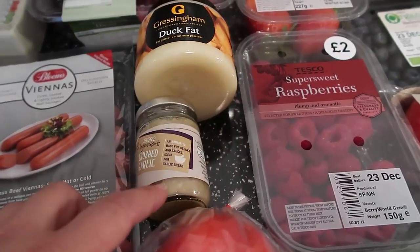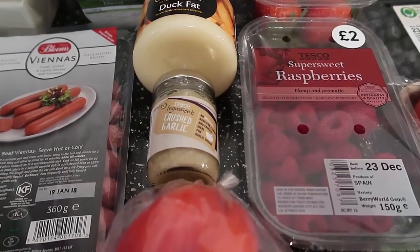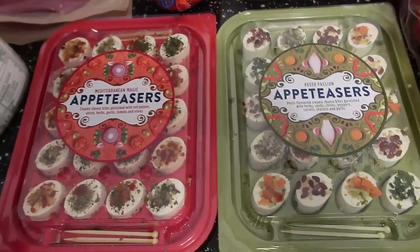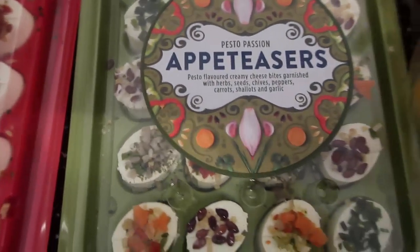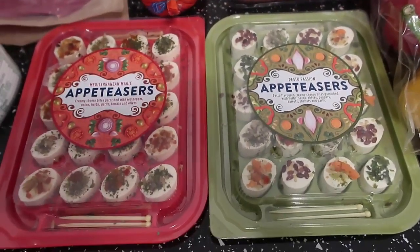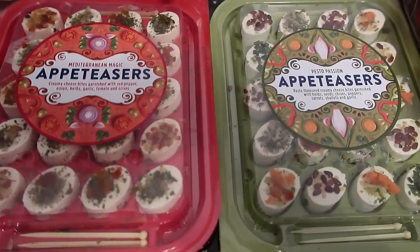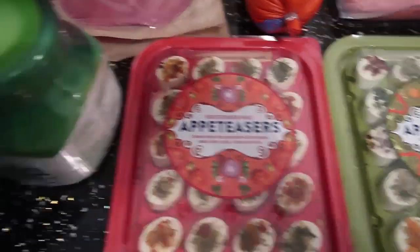We got some duck fat to cook in — I thought that was so cool — as well as butter. And some crushed garlic for flavor; I love my garlic. Now these two look pretty fancy — we're having a couple of family gatherings and I thought it would be nice to have something special. They've got little toothpicks in them. One says Mediterranean and the other is Pesto Passion. The carbs per portion per bite is just 0.2 carbs. If you're in the UK and low-carb keto, look for these at Tesco — they may only be a Christmas thing, but they look so fun and yum.